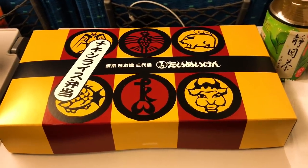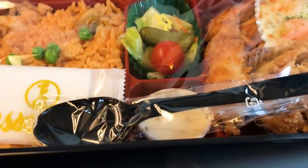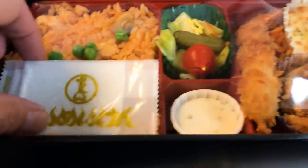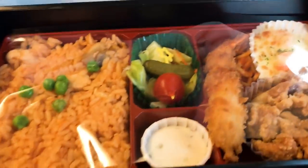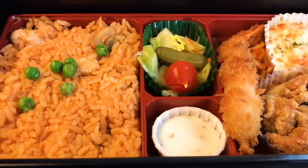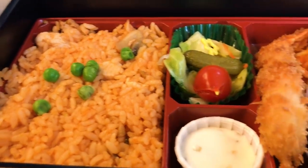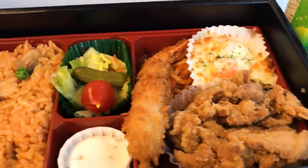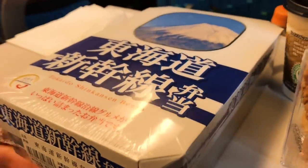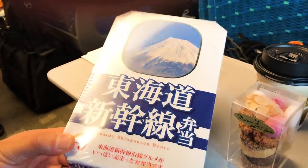Okay guys, it's time to dig in. This is my bento, made in collaboration with Taimeiken, which is a famous Japanese-style Western food — yoshoku food — shop. It consists of chicken rice, some salad, tartar sauce, shrimp, fried chicken, and some gratin. It looks so good and I'm so hungry. Mine is the Tokaido Shinkansen Bento — look, the picture on the box is Mt. Fuji. Love the packaging.